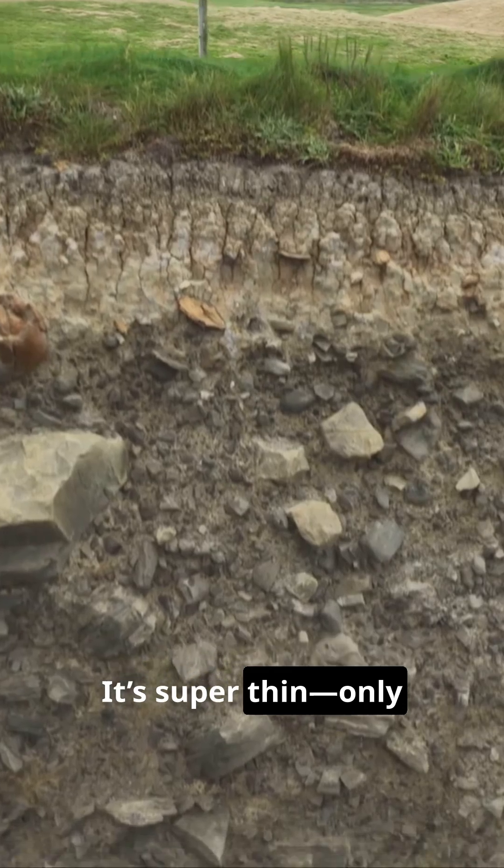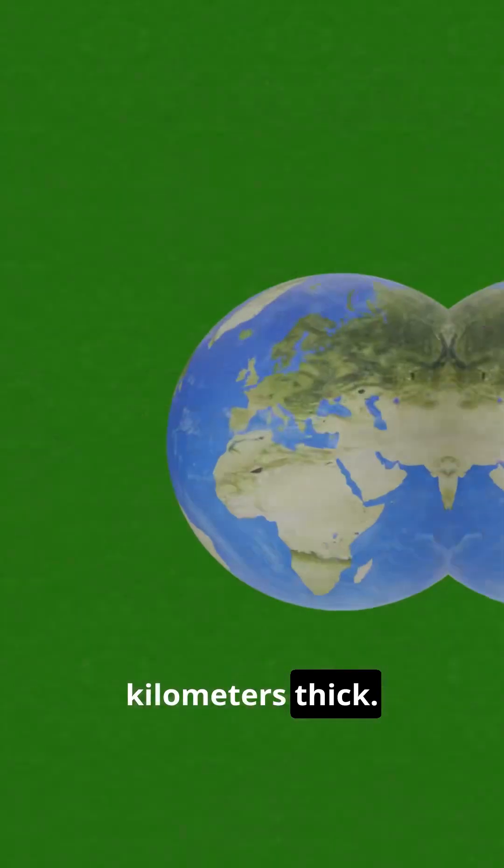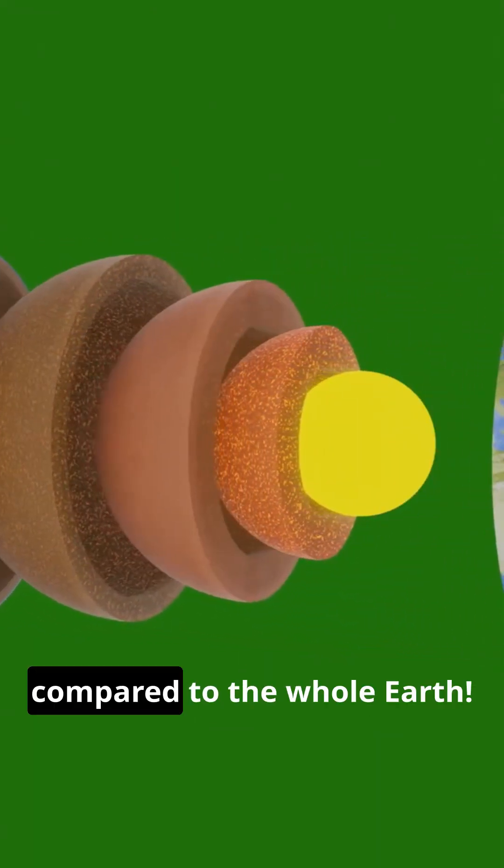First up, we've got the crust. It's like Earth's crispy shell — think of it as the planet's crunchy, protective layer. But guess what? It's super thin, only about 5 to 70 kilometers thick. That's thinner than a piece of paper compared to the whole Earth.